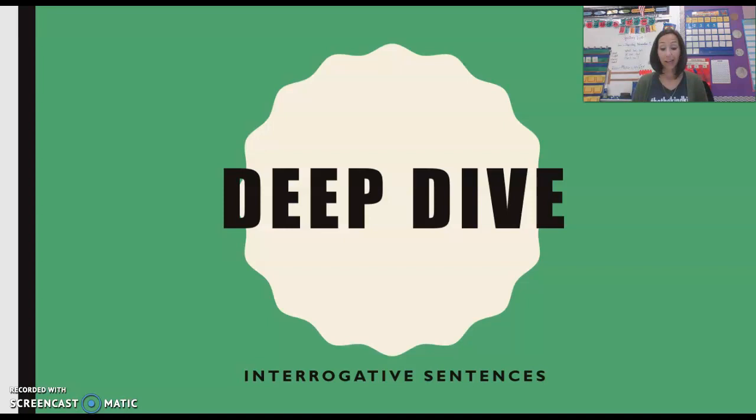You may also remember us talking about what are called declarative sentences. Declarative sentences are sentences that make a statement — they tell us something. For example: the month is November, the floor is blue, the water just spilled. Those are declarative sentences.